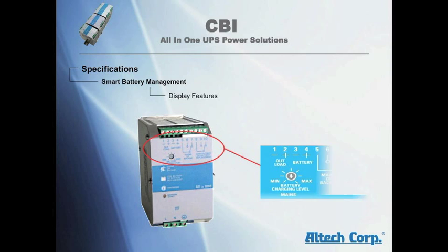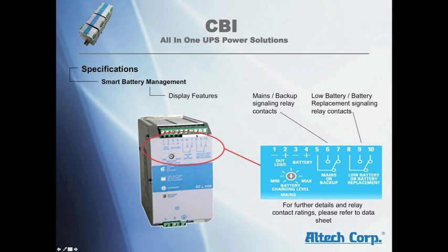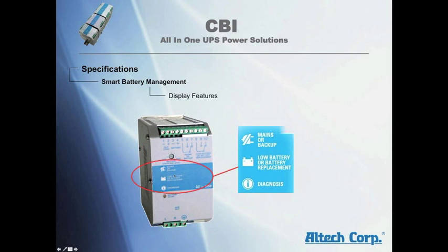The display features a main or backup signalling relay contact, a low battery or battery replacement signalling relay contact, a main power or backup LED, a low battery or battery replacement LED, and a diagnosis LED.